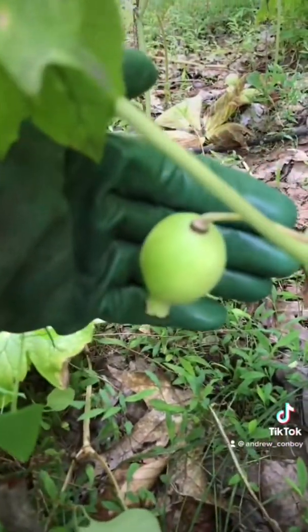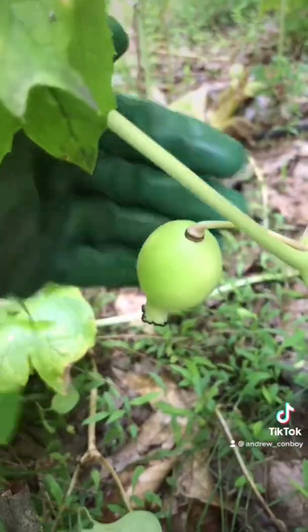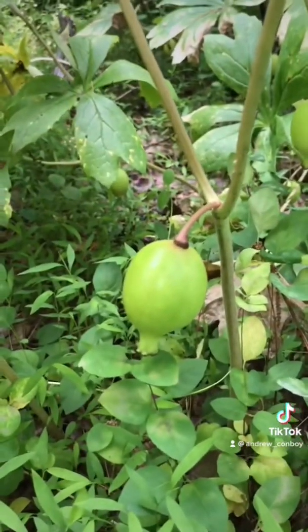These fruits are full of seeds that will attract some animals like raccoons and turtles who eat them and help disperse the plant's seeds.